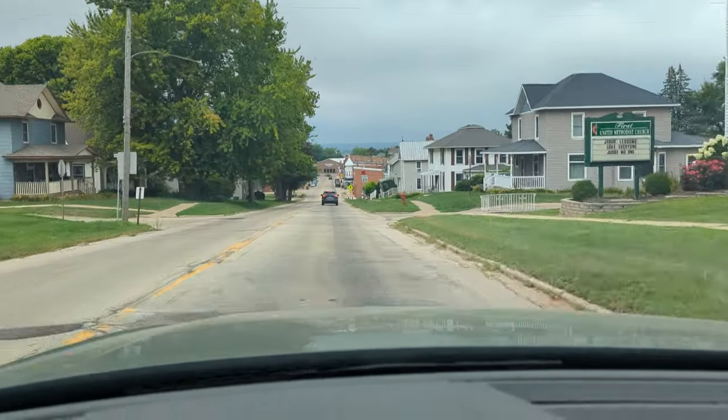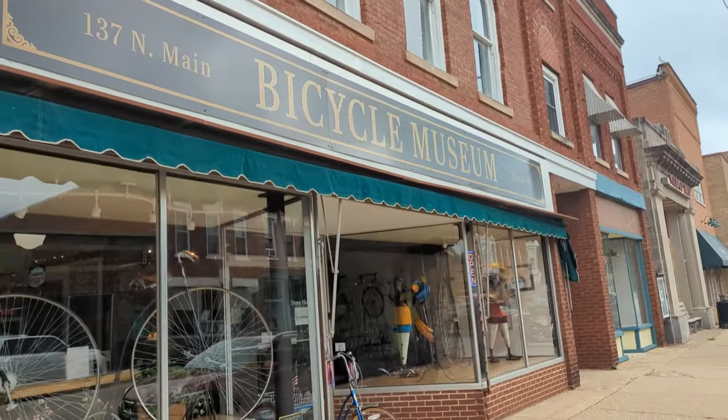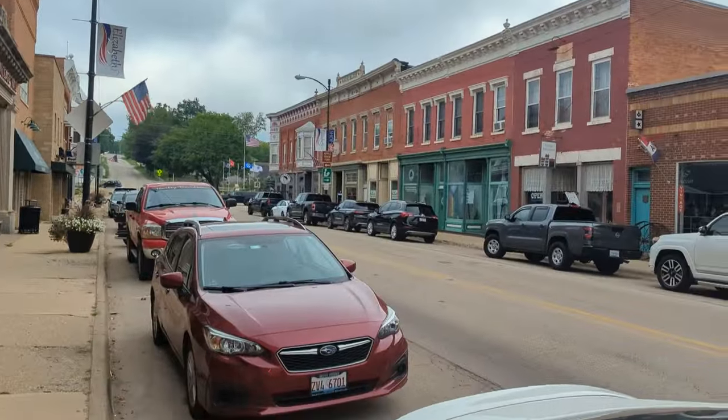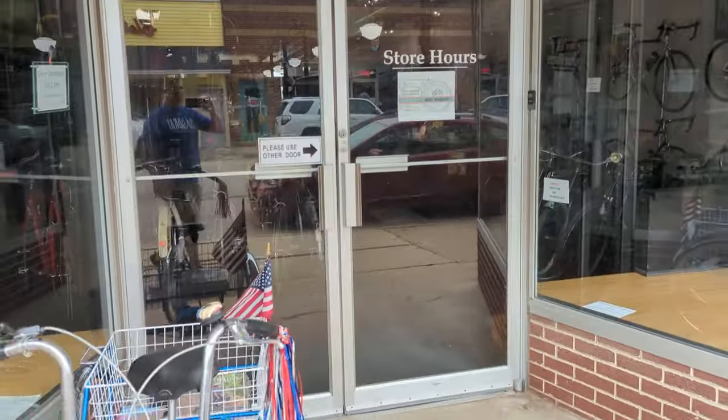I do love small towns. Here we go — Elizabeth, Illinois. Beautiful little town. Let's check out this new bicycle museum here.